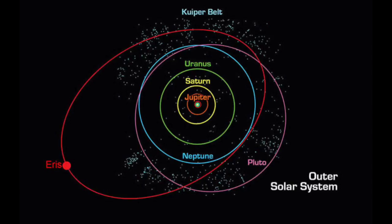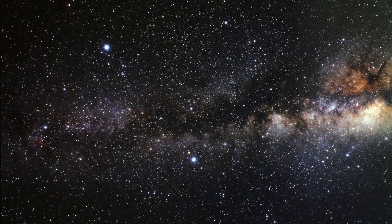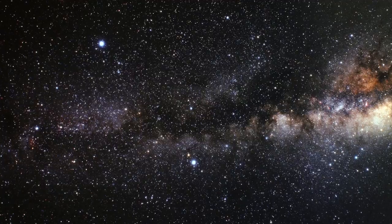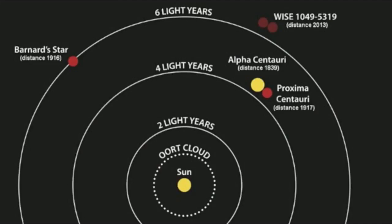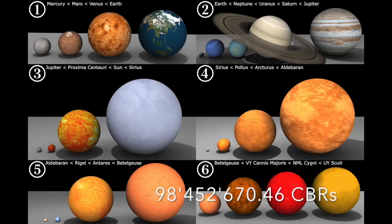The solar system is vast, and the universe even more so. But maybe that just means we have room to grow. To set you on your way, the nearest star is Proxima Centauri in the Alpha Centauri star system, and it is 39.9 times 10 to the 12 kilometers away — which, in our CBR measurements, is 98,452,670.46 CBR aligned planets away. Maybe we just need a bigger ruler. Bye.